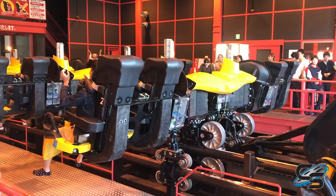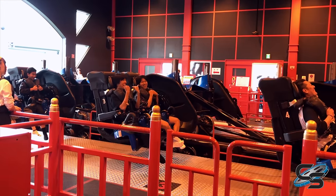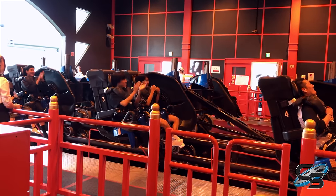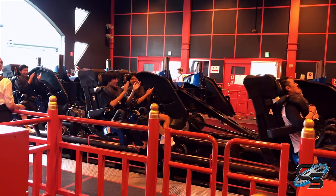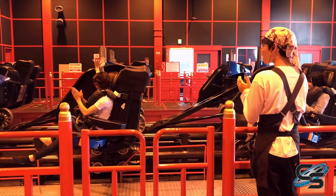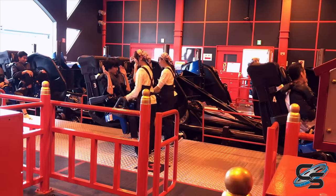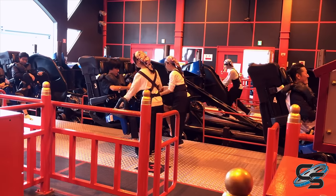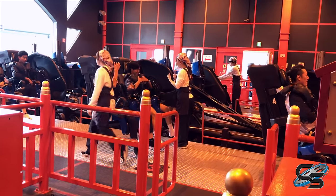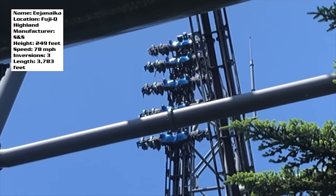They start clapping going 'Edgenica, Edgenica, Edgenica,' and what is so wonderful is they get everyone on the train to do the same. So everyone is clapping in unison, chanting 'Edgenica.' How cool is that? I loved it because everyone was just so happy to ride. The ride ops had so much enthusiasm — it really gets you pumped up, because yeah, you're about to ride Edgenica.